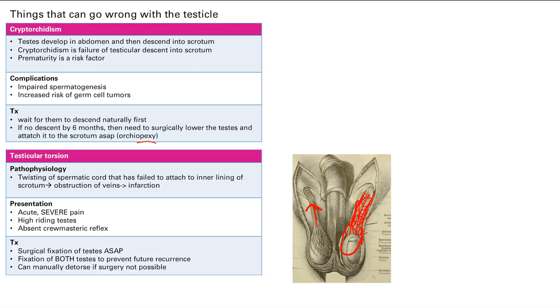If you happen to be in the wilderness without access to medical care, you can actually manually detorse the testes — that is, manually untwist them.